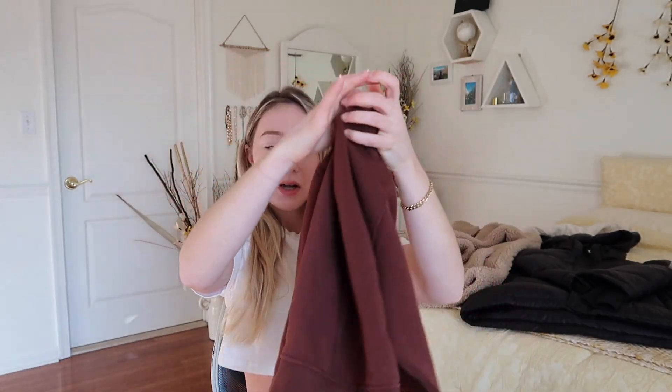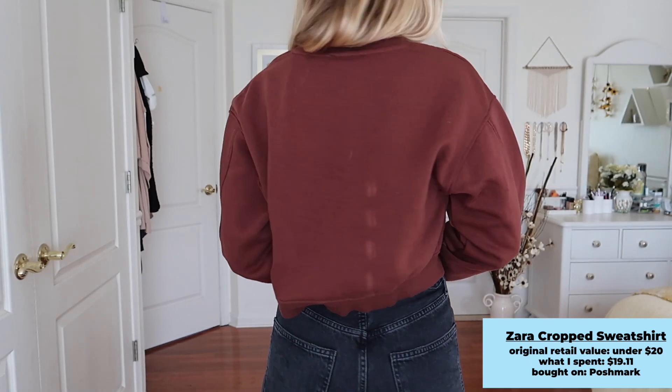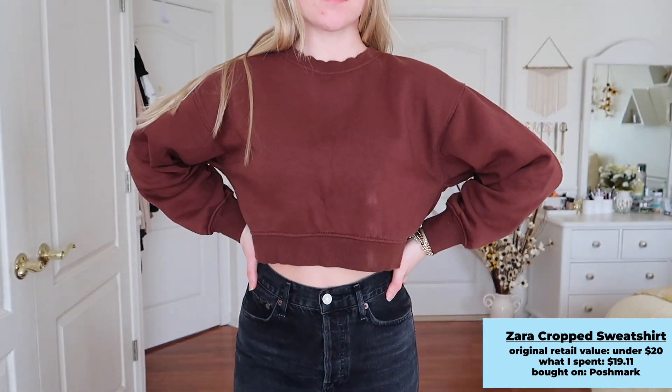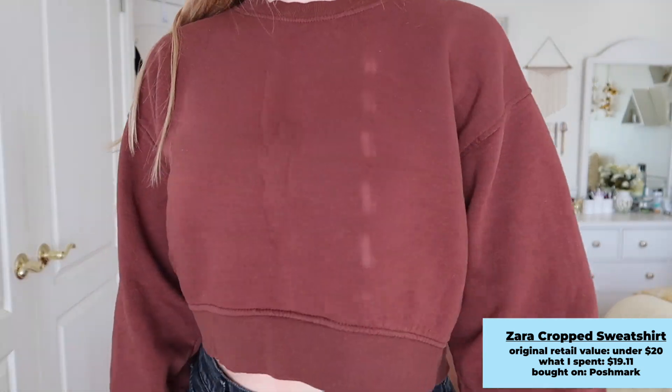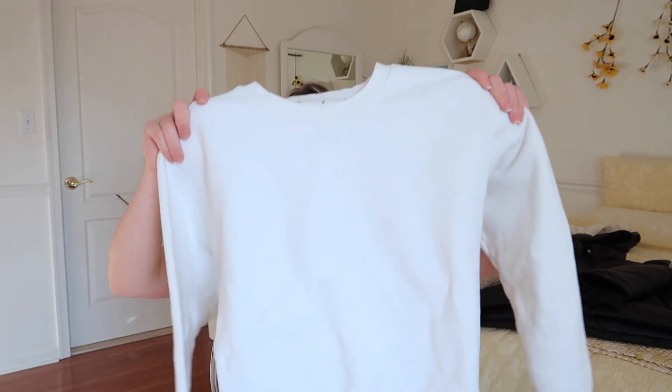The next sweater is this brown-burgundy colored cropped sweater — very soft. I have it in a women's medium. When I bought it off Poshmark I thought it would be more of a chocolatey brown, but it's actually more of a burgundy, though still really cute. It's in great condition and with it being cropped I could see myself wearing this year-round — on a chilly summer night with shorts, or in fall and spring.